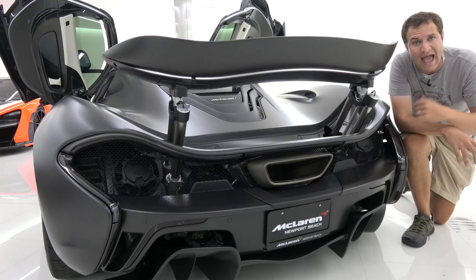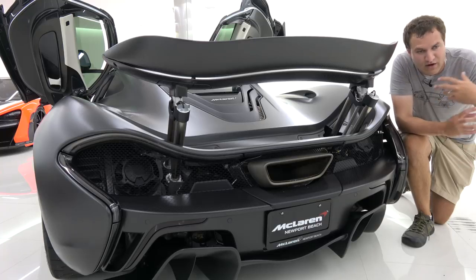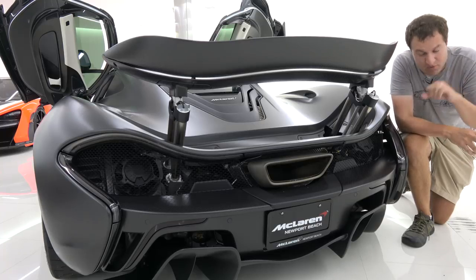Outtake: attempting to redo the brake light comparison, the reviewer accidentally says 'Pugani' instead of 'Pagani' — a blooper from the filming of the segment.